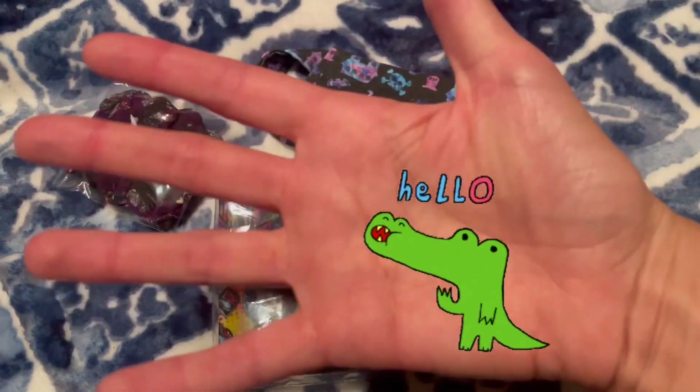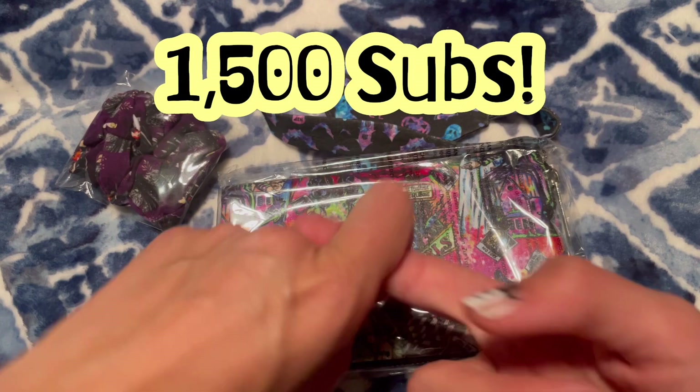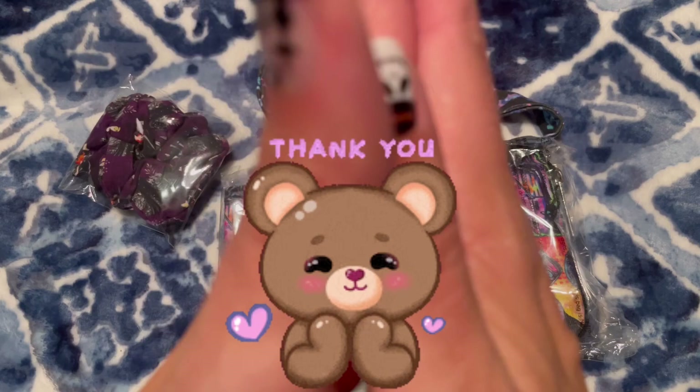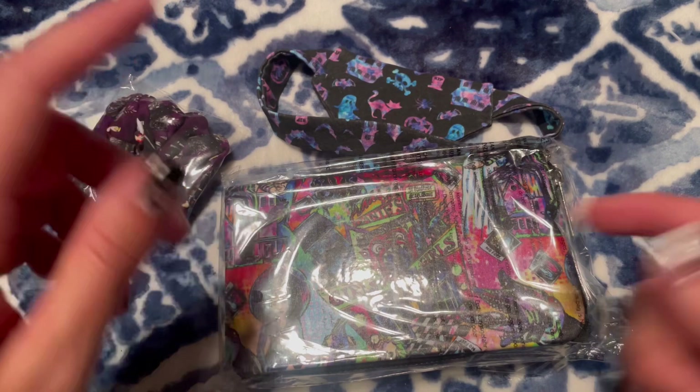Hi everyone! I cannot believe that we hit 1500 subscribers — then I did a mini giveaway — and we are now at 1600 subscribers. But wait, because then we hit 1700, we hit 1800. I'm so thankful for each and every one of you. It always blows my mind that people want to watch my channel.